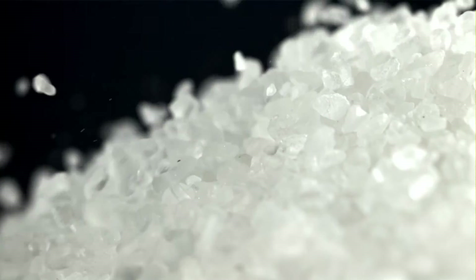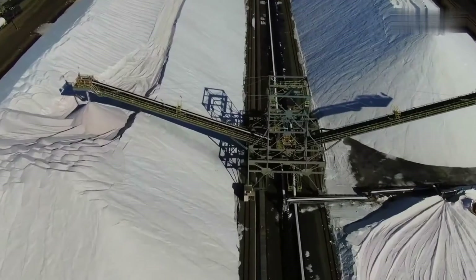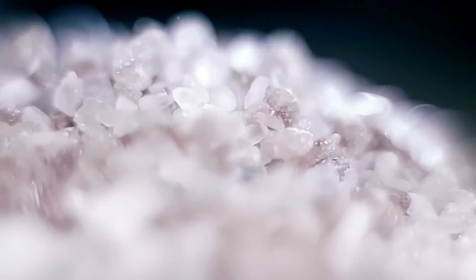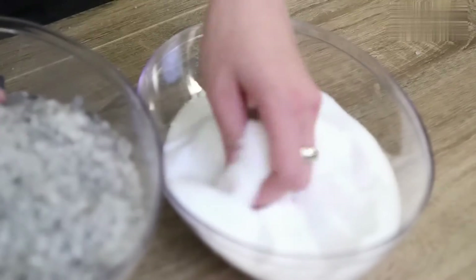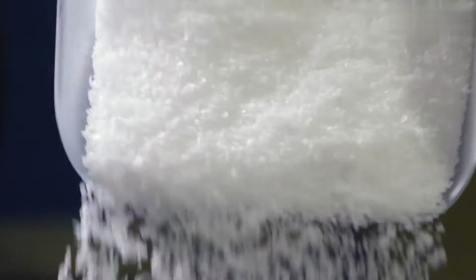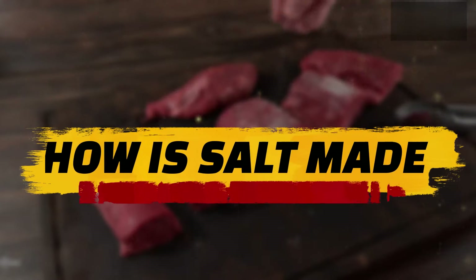Salt is one of the most important commodities in the world, and frankly we wouldn't be where we are today as a race without good old salt. From cooking and food preservation to agriculture, skin care, road de-icing, and so on, salt is something we simply cannot do without. So how is salt made?